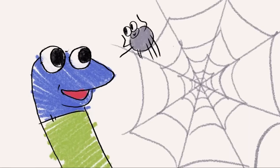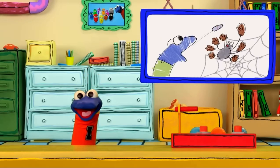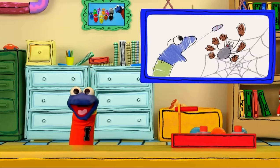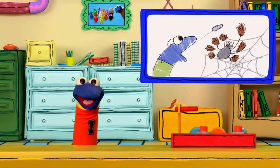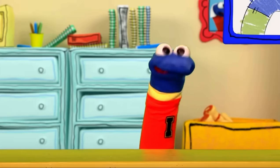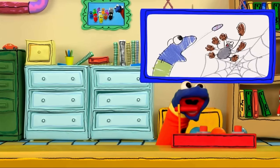We spiders, said Jerome, create this web to live in. We also catch our food with it. Now you and I can play baseball together, said Jerome — you throw and I'll catch! And we did! My friend Jerome was great at catching a baseball! It's always so much fun playing with friends. But now it's time for me to go on a short break. See you later!